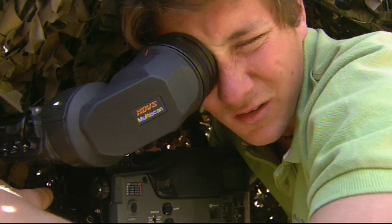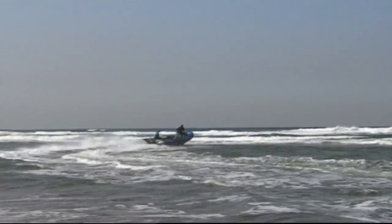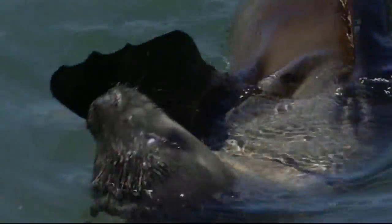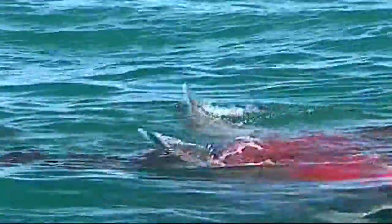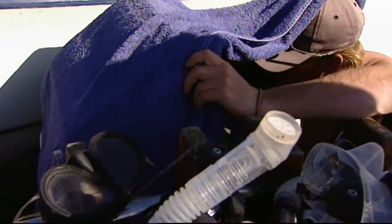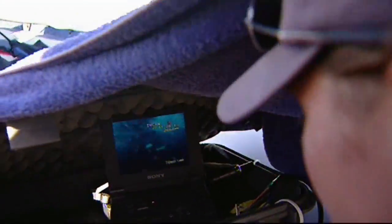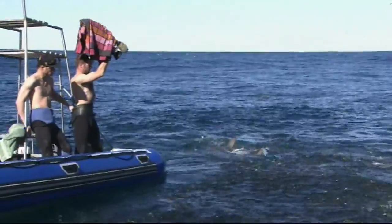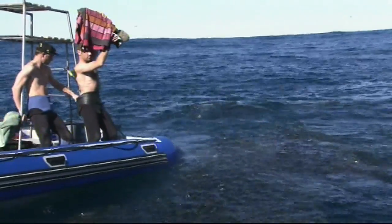Wildlife cameraman Fergus Clarke was given the opportunity to test out his sea legs while filming a documentary on the hunting techniques of great white sharks off the shores of Cape Town. The crew was using a special high-speed camera designed to capture footage at a staggering rate of 1,000 frames per second, allowing the viewer to appreciate split-second action played back in slow motion.